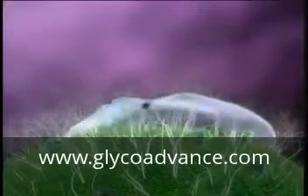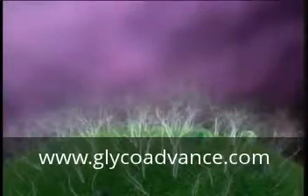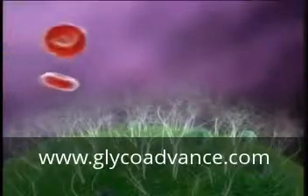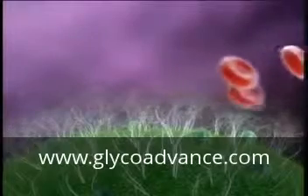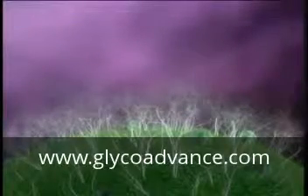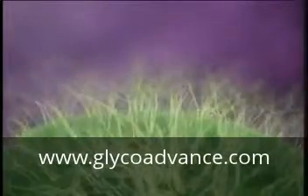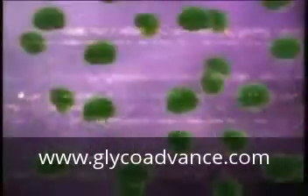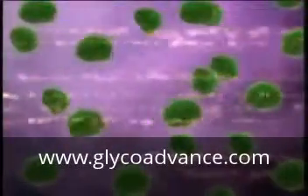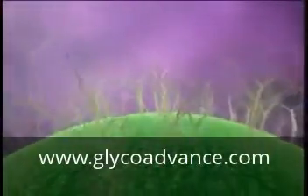Glycoforms can hold onto an enemy cell until an immune system cell can arrive to destroy it. Healthy immune system cells can also accurately identify normal cells and not interfere with their function. Cells covered with glycoforms enable clear and accurate cell-to-cell and system-to-system communication, creating an information superhighway within the body. Glycoforms play a vital role in every human physiological process.